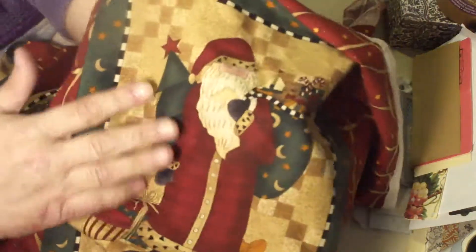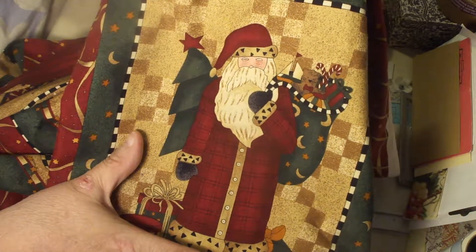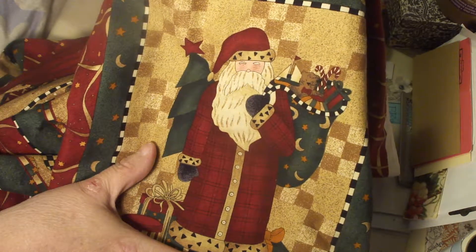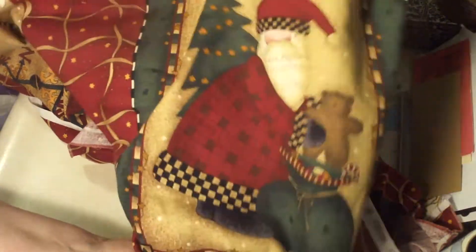Every time I look at it, I decide another one's my favorite. They are the perfect size. I was hoping they'd be smaller for pockets and flips and things like that, but they're not. They're the perfect size for covers, whether it be for a can or a full-size journal. Then there's this one with the teddy bear — he's so cute.